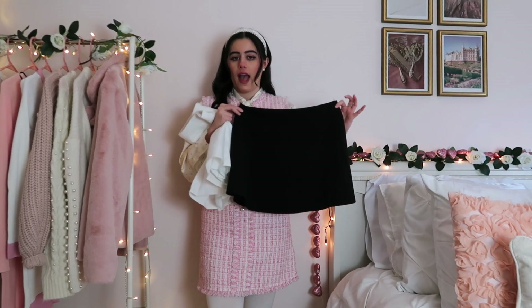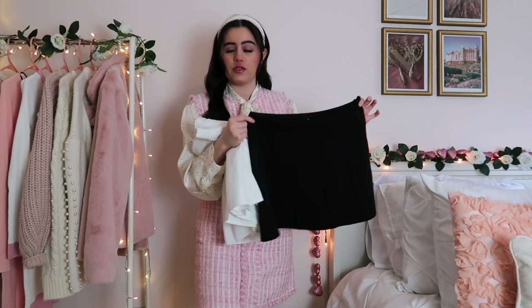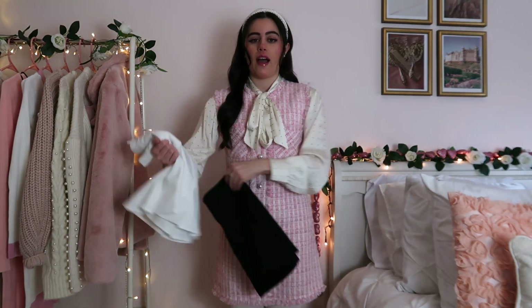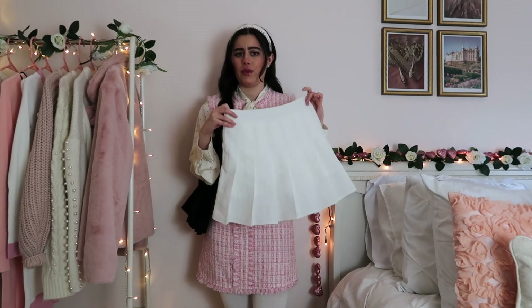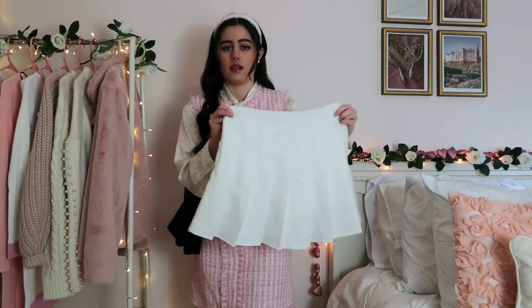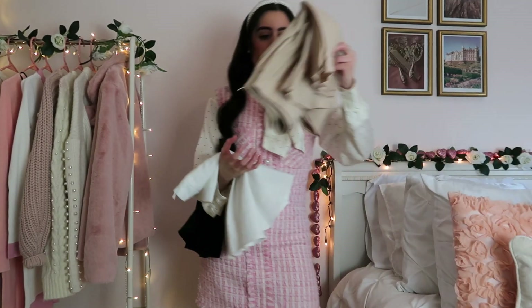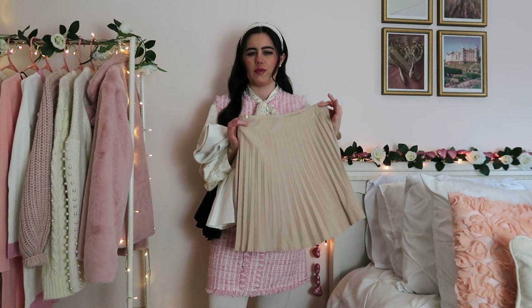So those were some pleated skirts. I have this black one — I think I've had it since I was a freshman in high school. These skirts will really last you a long time. I also have a white one. I get some of these from Amazon, but you can also thrift a lot of them — I see them all the time on ThredUp. And I have a beige one as well that I wear a lot. The neutral ones are probably your best bet.